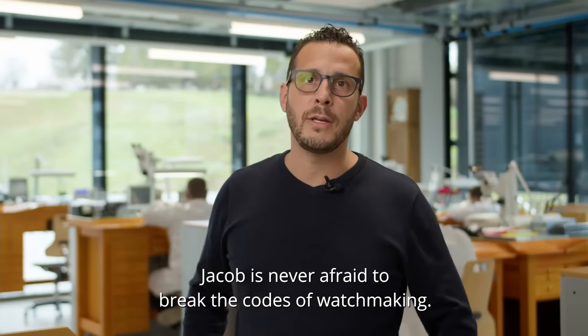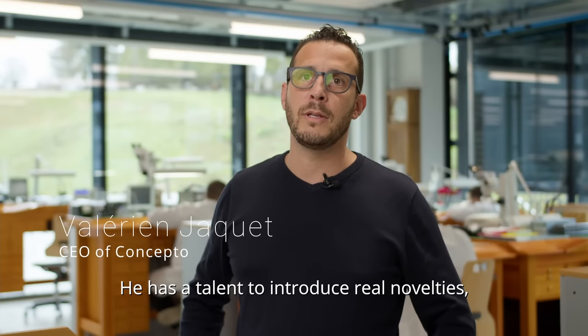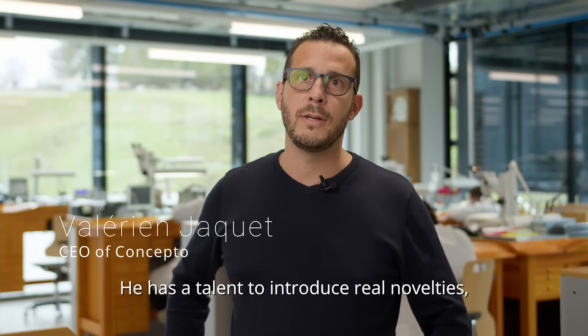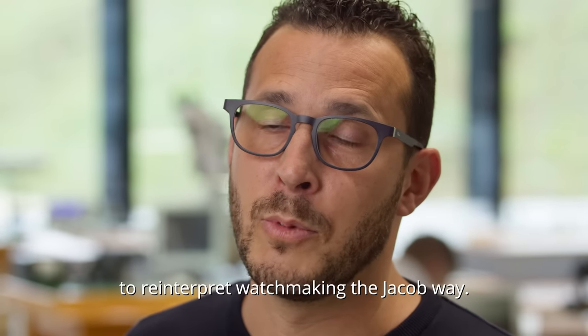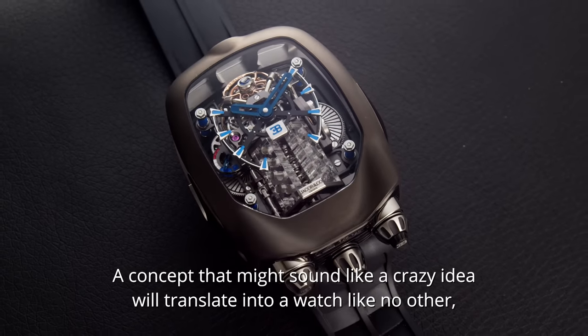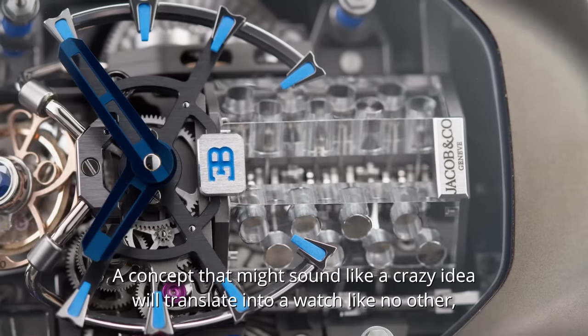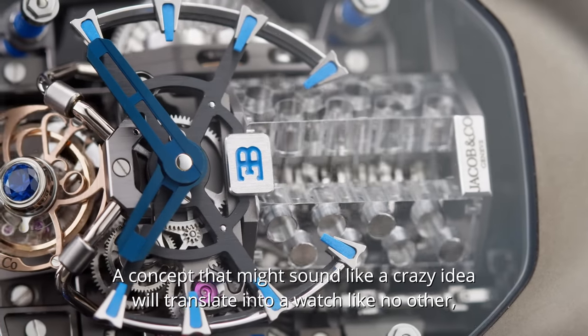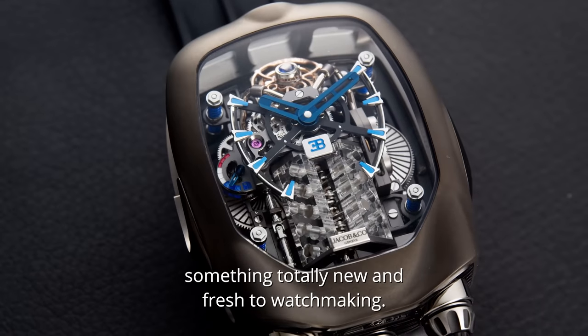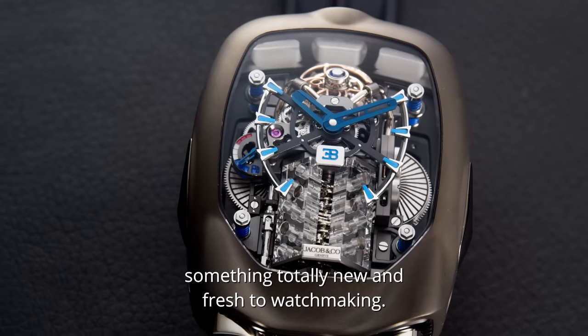Jacob has no fear of breaking the codes of watchmaking — he will bring new things that other brands do not have, re-interpreted in what we can call the Jacob mode. Today, a concept that may seem like a great idea at the beginning quickly translates into a watch that is truly out of the ordinary, bringing something fresh and new to horology.